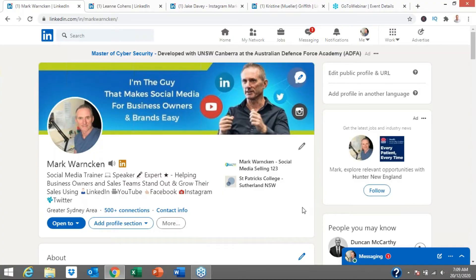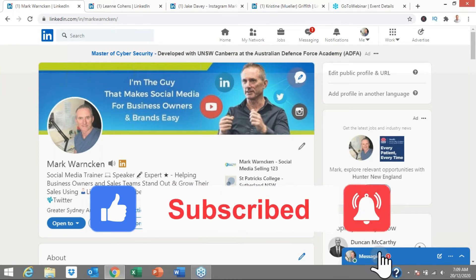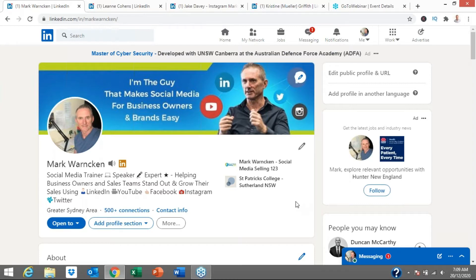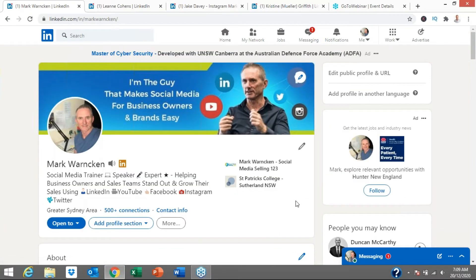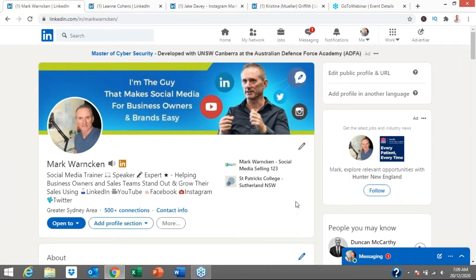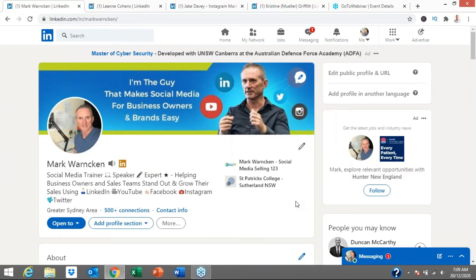Here we are on my LinkedIn profile — Mark Warnken. If we aren't yet connected on LinkedIn, by all means send me a connection request and say hello. If you're watching on my YouTube channel, don't forget to hit that like button and subscribe. So what makes a great LinkedIn profile or an eye-catching LinkedIn profile? It's not about your job title or how many connections you have. It's about what would stop the scroll — we literally have seconds to stop the scroll and engage a potential new connection or opportunity.